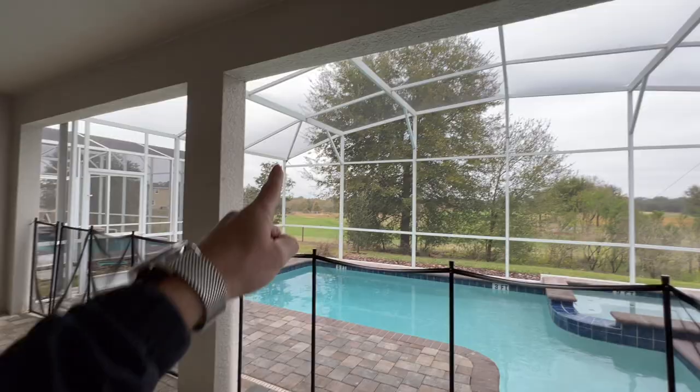Vacation rental homes near Disney World are bringing in huge gross rental income profits to investors. Today I'm going to take you through two homes in the Champions Gate area — one that needs some renovation and one that's pretty much brand new — to help you decide which one could be the better investment for you.